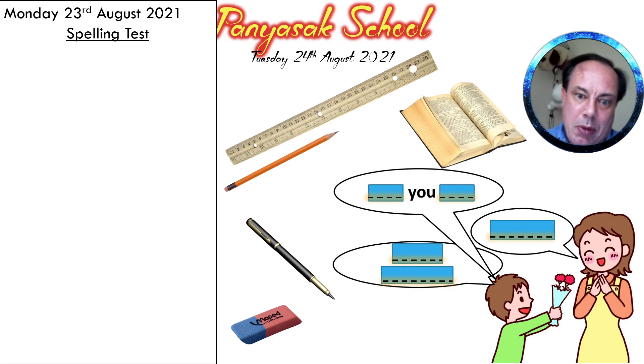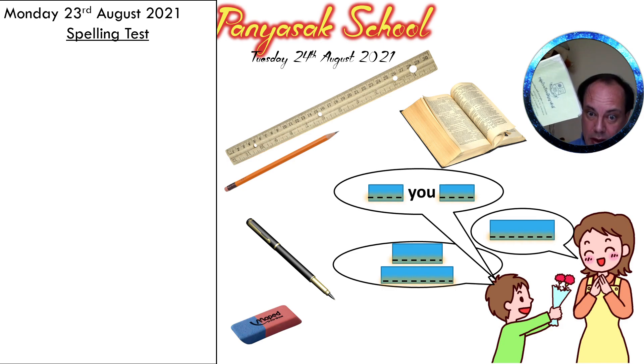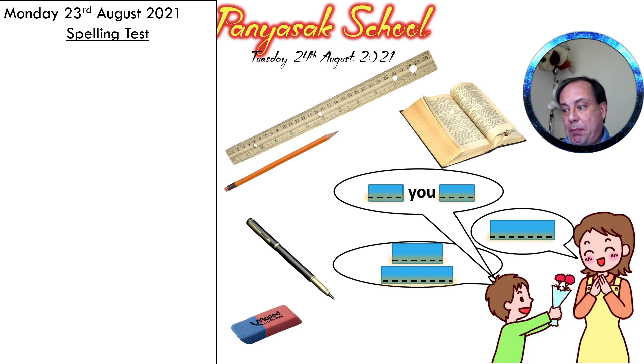So I want you to take out your notebook and open your notebook on the spelling test from yesterday. Please open your notebook on the page where you did the spelling test yesterday, Monday the 23rd. And let's check the answers.